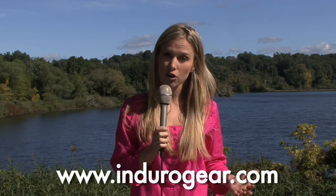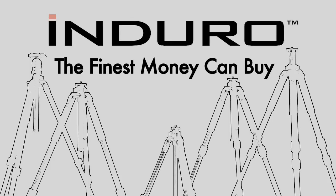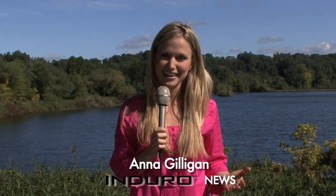We wish we had time to show you the work of thousands of other photographers who use Enduro support gear. But if you go to Endurogear.com, you can see what all this buzz is about. Enduro — the finest tripods money can buy. This is Anna Gilligan reporting for Enduro News.